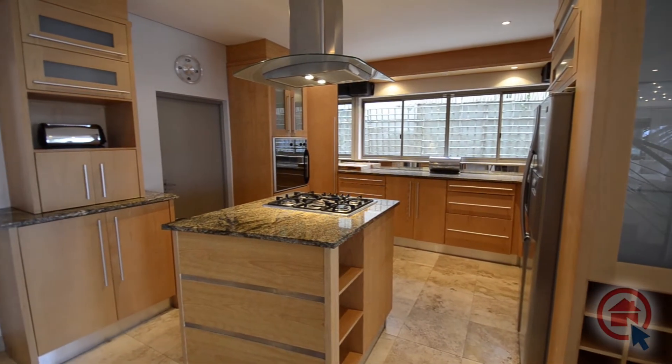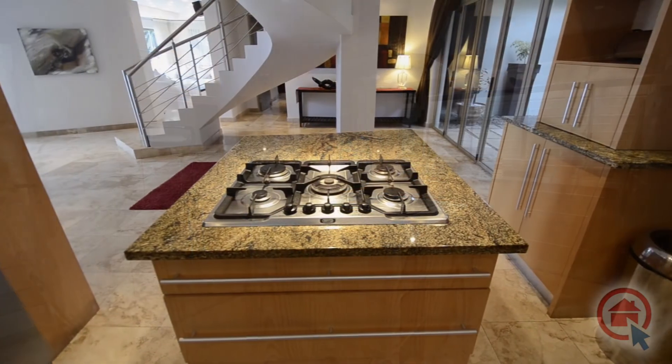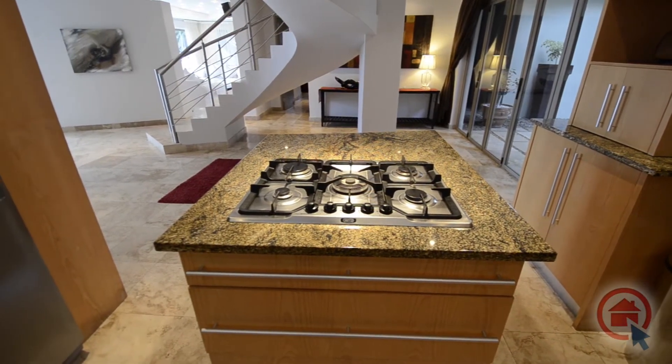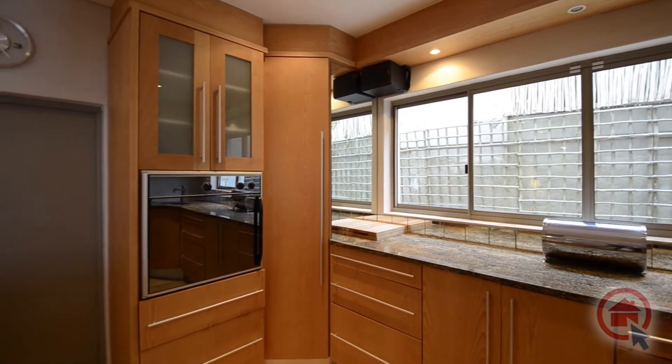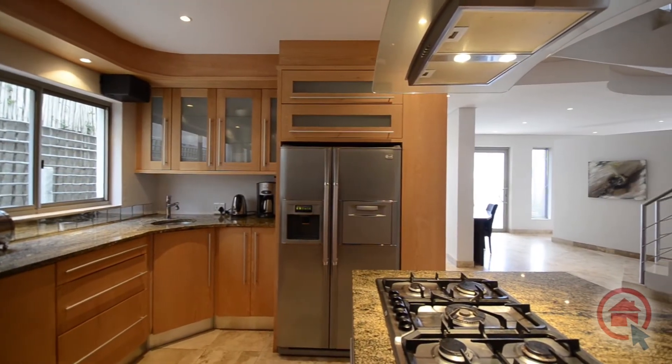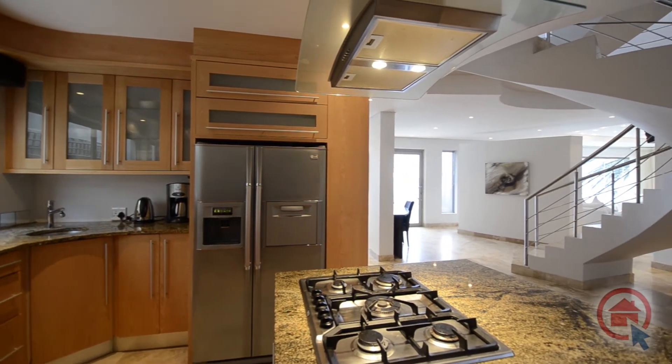The designer kitchen has only the highest quality finishes, such as granite tops and light wood cupboards. There is ample cupboard and preparation space, a centre island, a gas-top stove and hob combination, eye-level oven, and separate scullery with room for all major appliances.